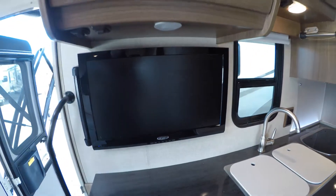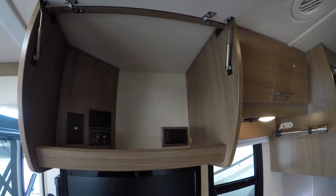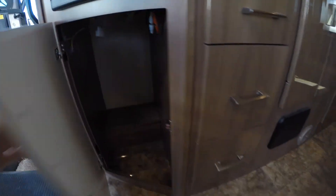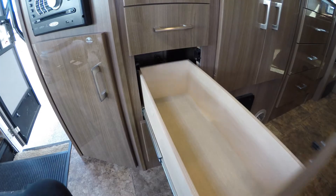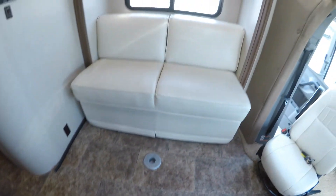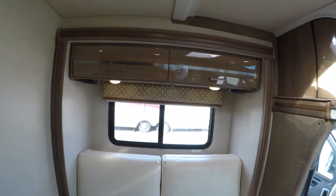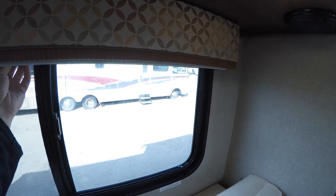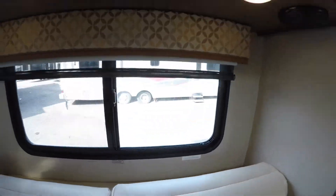This big TV across from the couch, more storage up above, and an AM/FM/CD/DVD player right there. Another row of drawers. We've got our couch that does go out into a bed, more storage above that. We've got our shades — nice American-made MCD shades — that pull down.